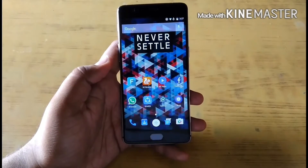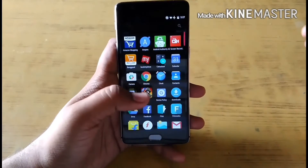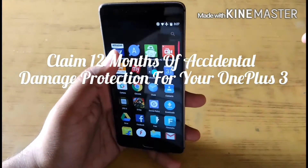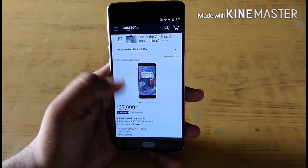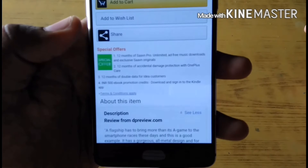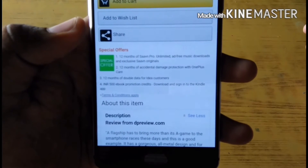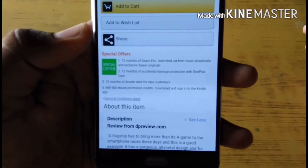Hi guys, my name is Perthpal and I am back with another video about OnePlus 3. In this video I will show you how to claim the OnePlus 12 months accidental damage protection. If you have bought OnePlus 3 from Amazon.in, in the special offer there is a second offer which says 12 months of accidental damage protection with OnePlus Care.